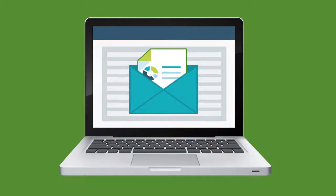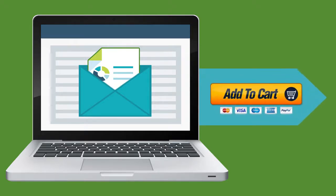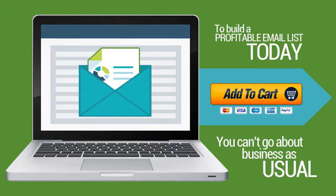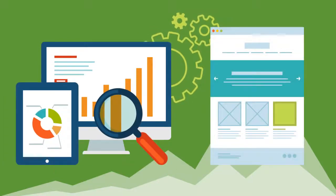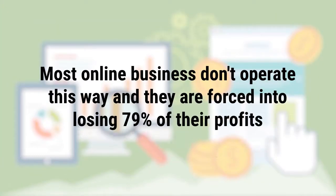It seems as though everyone is most concerned about building an email list and less concerned with how to strategically turn the prospects currently on their list into customers. So if your goal is to build a profitable email list today, you can't go about business as usual. To grow the online business you truly want, you need a predictable lead generation system that nurtures your prospects and gets them to buy. Sadly, most online businesses don't operate this way and they are forced into losing 79% of their profits.